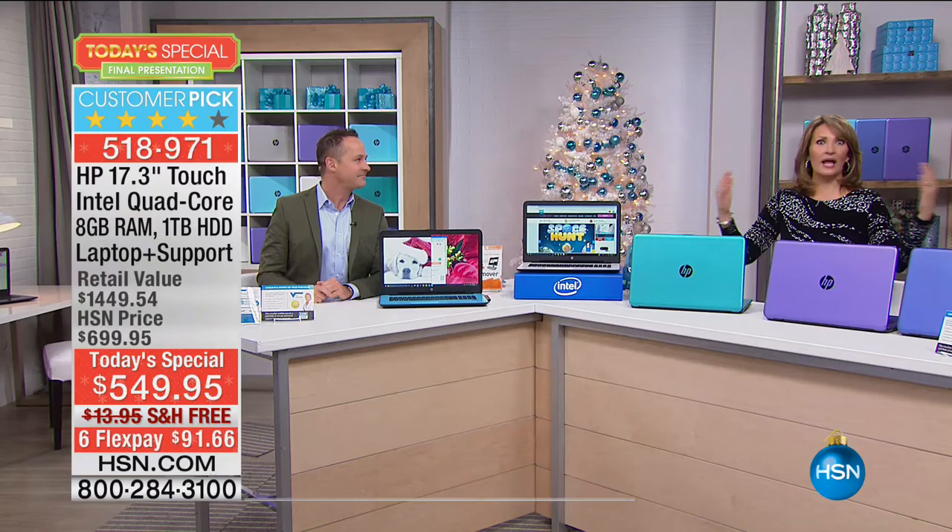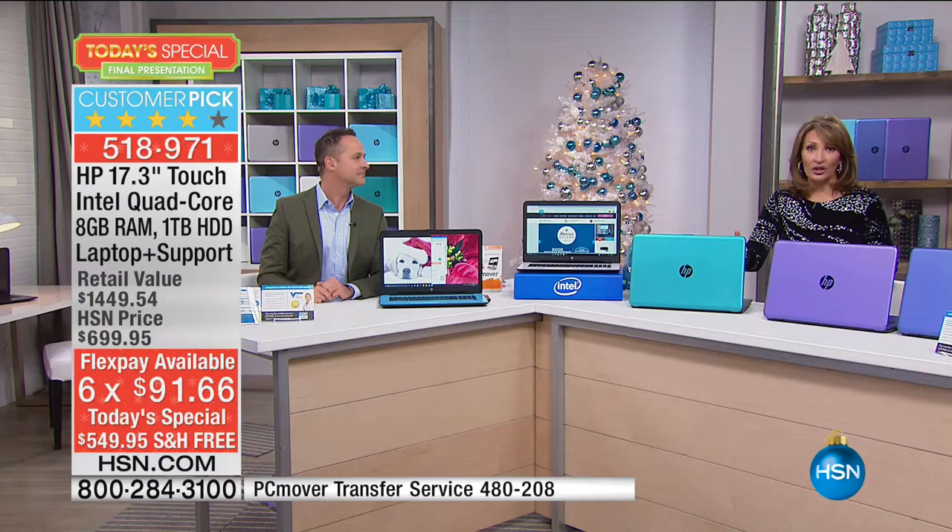That is one of the most exciting things about this package — a live person on the other end of the phone who's going to come right into your computer. They are like little magicians. They go right into that computer and they help you and they troubleshoot for you. It's so refreshing to know there's a trained person on the other end of the line who's there to help you and can see your problem.